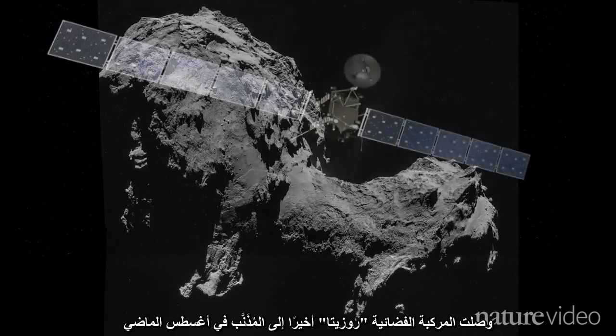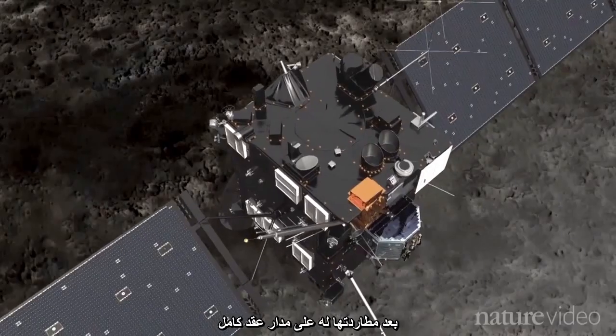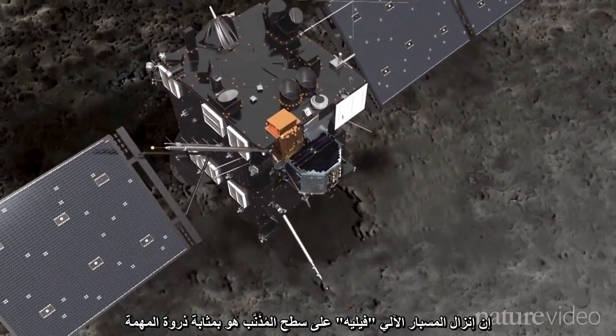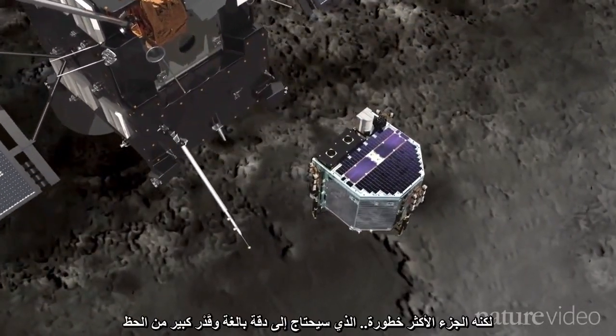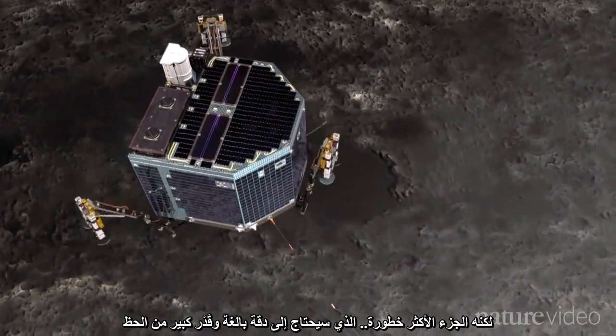Rosetta finally arrived at the comet in August after hunting it for a decade. Landing the robotic probe, Philae, will be the pinnacle of the mission, but it will also be the riskiest part. It will take precision and a lot of luck.